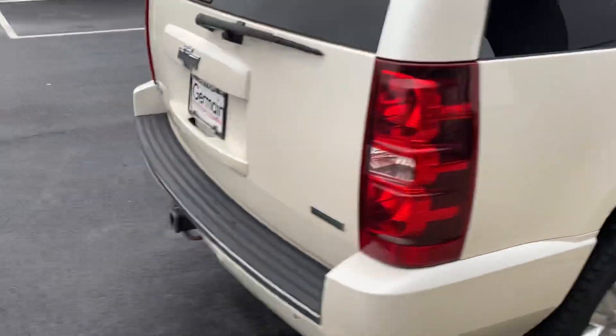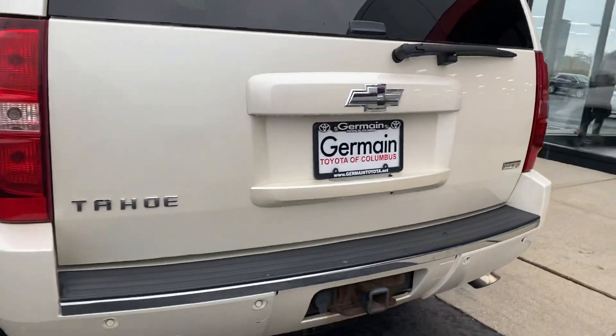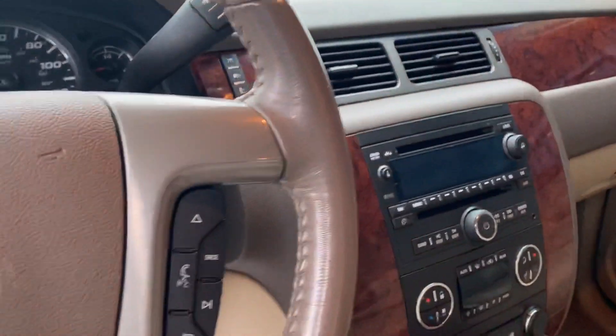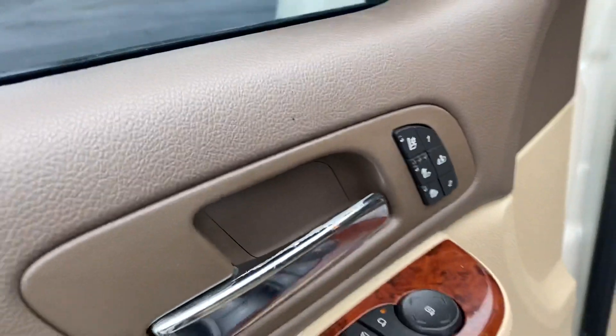Here we go, here at Jermaine Toyota looking at a Chevy Tahoe LTZ. Cashmere leather interior, dual climate control, factory DVD, sunroof, power seats, memory seats, four-wheel drive control, heated seats.